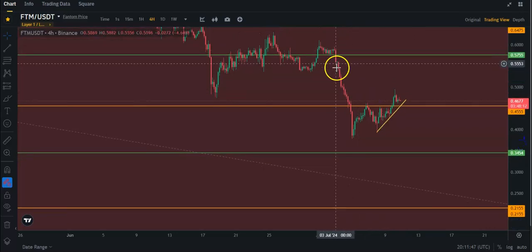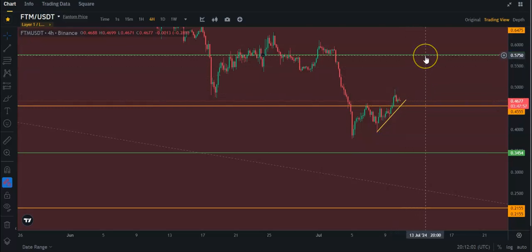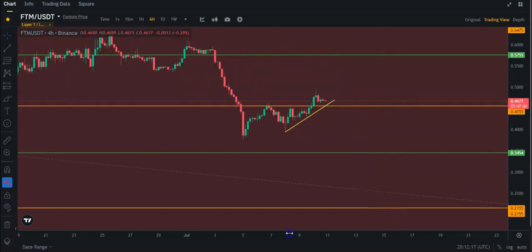You are seeing a W pattern like many other charts are showing, and it has broken this neckline, so that's a good thing. It could be coming down to retest this, and after that you'd expect a bounce. If it gets a bounce, 57.5 is the weekly resistance, so that's going to be a little bit stronger resistance. Hopefully we don't lose this trend line and this support.